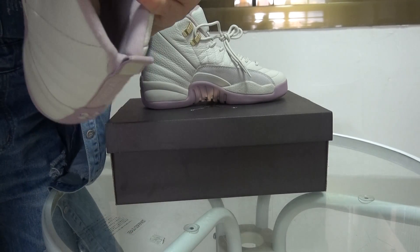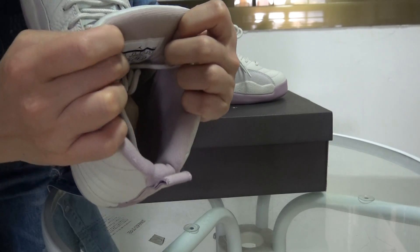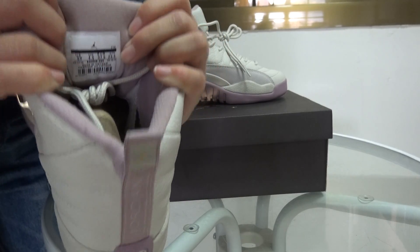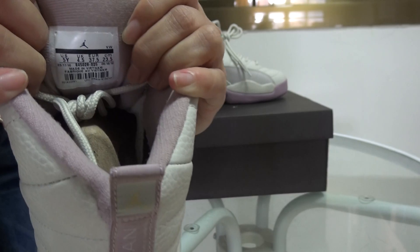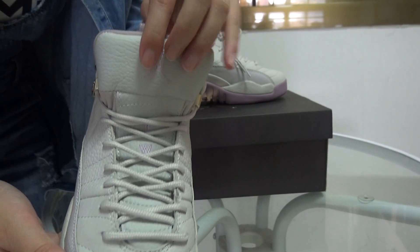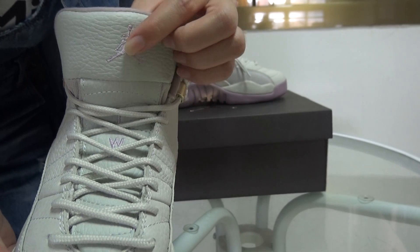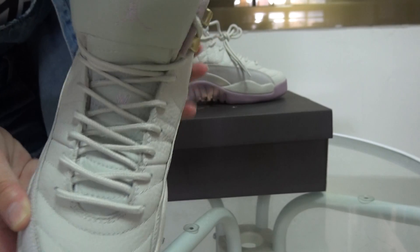And this is the shoe tongue part. Inside, the shoe tongue part — they all use the pink colorway, the whole shoe inside. This is for girls size. Check the shoe tongue part — the pink colorway Jumperman stitching is very cute and very beautiful.